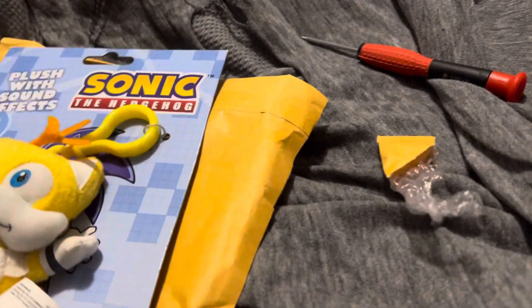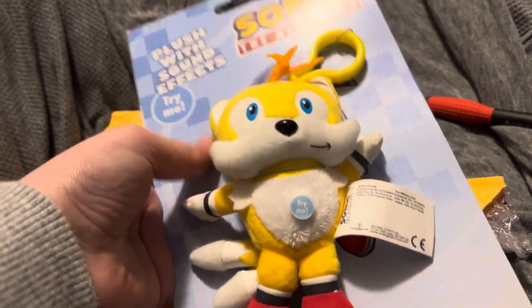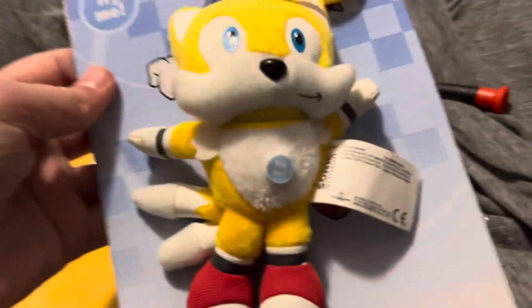You may be wondering, what is Underground Toys? It's a very little known company who made some Sonic Plush with sounds. Here he is — that was very easy to open. As you can see, he's like brand new.